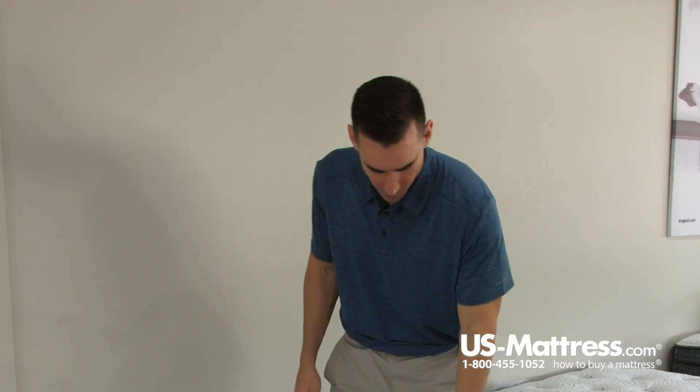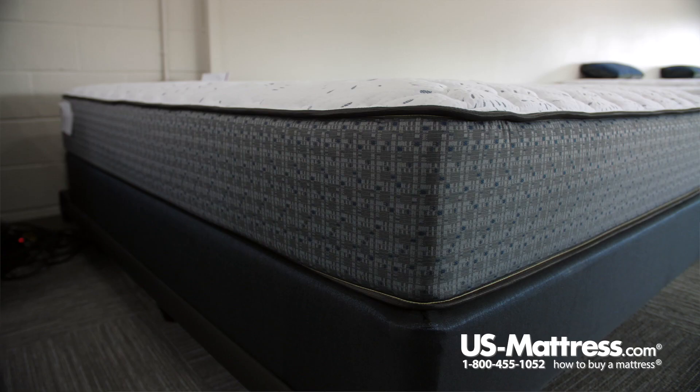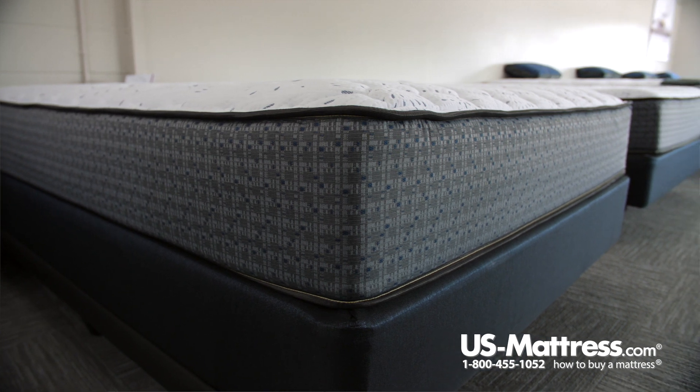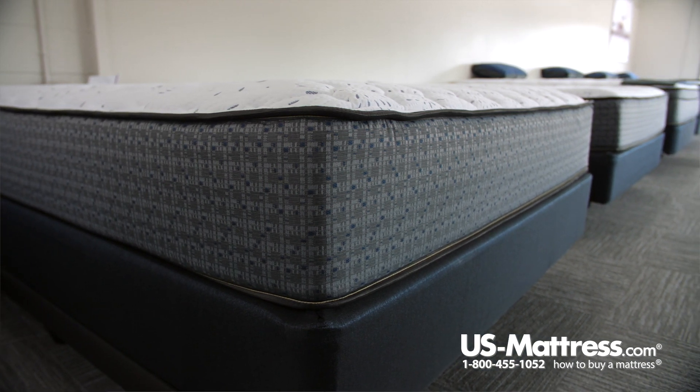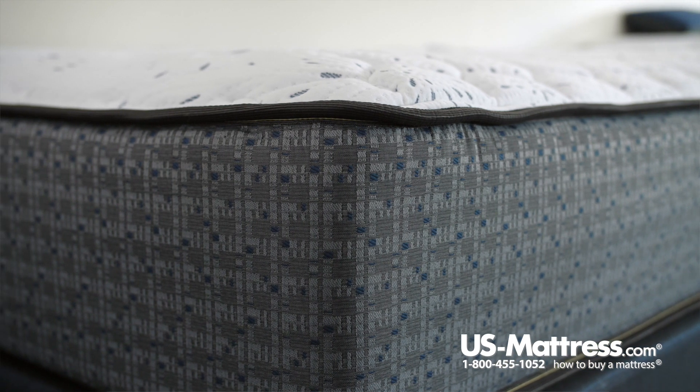The foam encased perimeter feels very solid. You can sleep all the way to the edge and you won't feel like you're going to roll off the side or feel forced back toward the center — especially important if you share a queen size because you don't want to feel like you're fighting with your partner over the center of the mattress, where the comfort is consistent on non foam encased models.